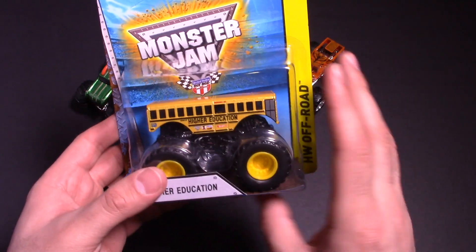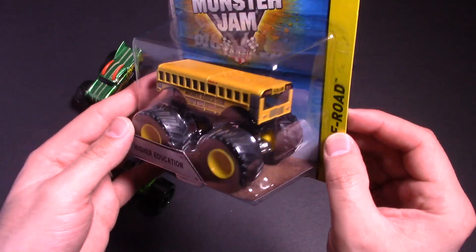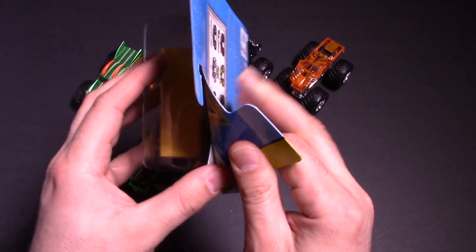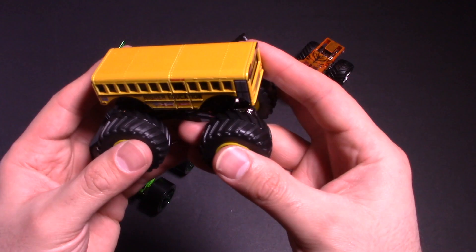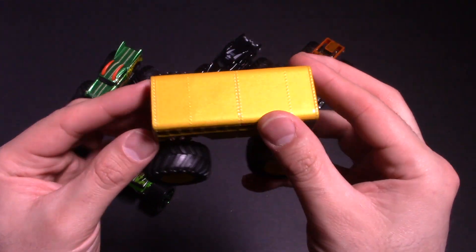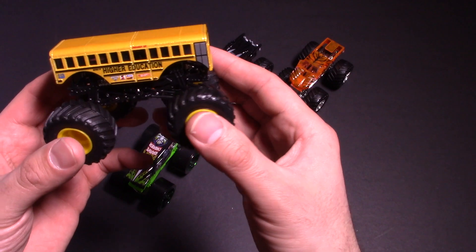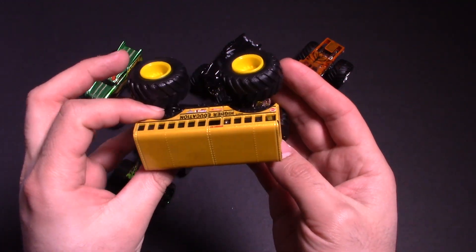Last but not least, we've got Higher Education. It's obviously a big bus-like character — a mean looking bus. Would you like to get picked up on this school bus? That would be crazy. Let's open up Higher Education and get a closer look. Not very aerodynamic, I must say — it's definitely a big wide block body. It would be cool to see in real life, coming down the road with this giant school bus body. And it's got those cool yellow wheels as well, with the nice monster truck tires on there.